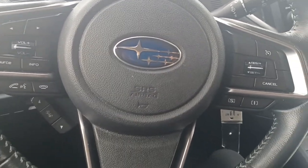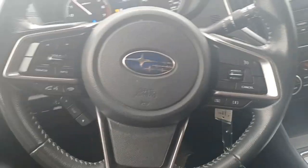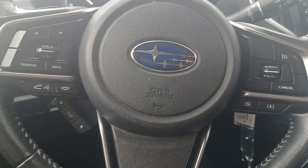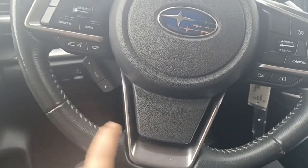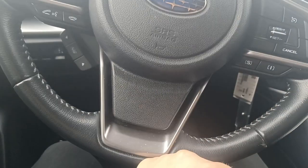I'm just going to back up the seat here and show you the steering wheel buttons. You've got your call buttons here, your source buttons for your radio and stuff, and there's your adaptive cruise control there.